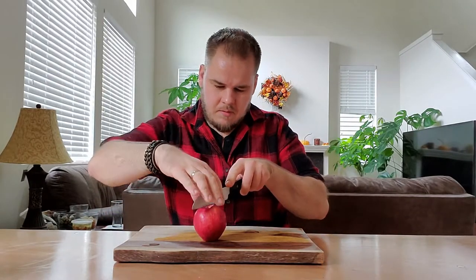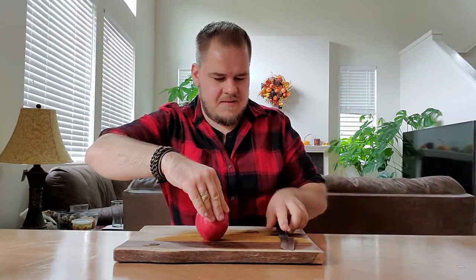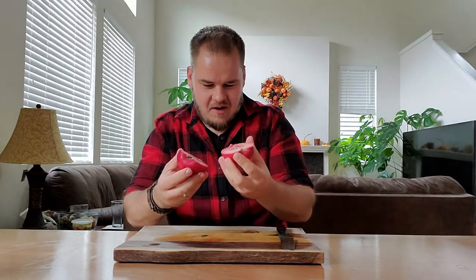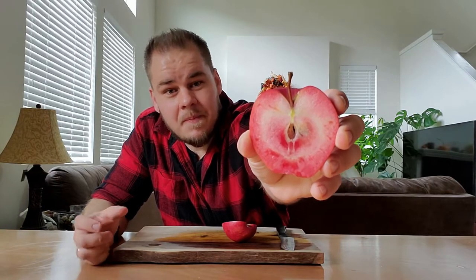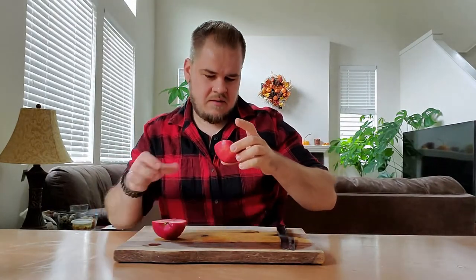Let's slice this open and see what the inside looks like. Oh my god — that is juicy, it is actually dripping with juice. This one is even more pigmented than the last one, which makes sense since it's been on the tree several weeks longer. There's more pigment in the center of the apple — something the other one didn't have quite as much of. Wow.